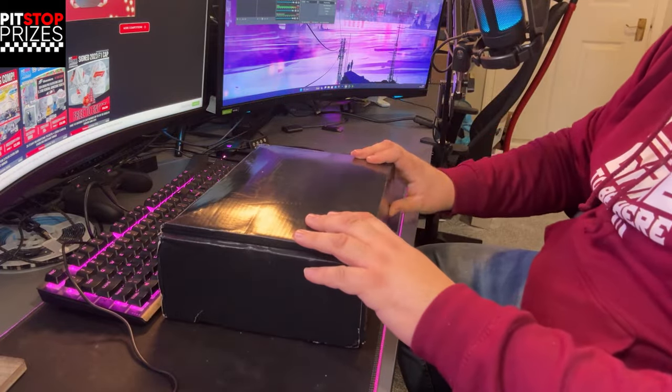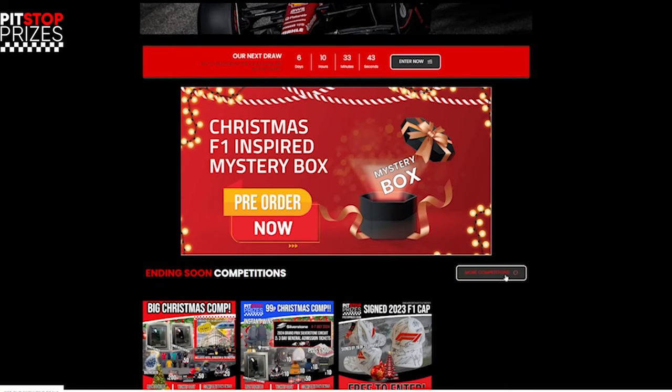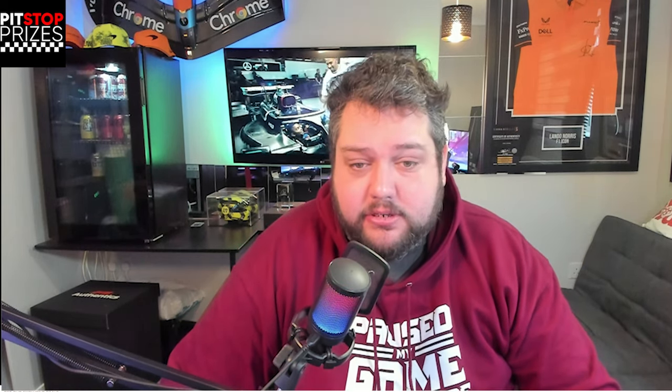What I have right here is a Christmas F1 inspired mystery box. I believe this is the 12 Days of Christmas box they sent me, so it's the bigger package. I think it costs £80 — you have to pre-order it. It's £84.99, so I've got the bigger, more expensive box. They also do a seven gifts of Christmas and 12 gifts of Christmas option.